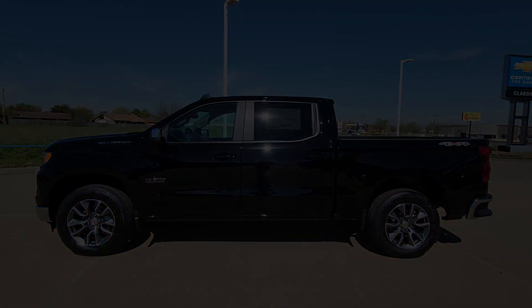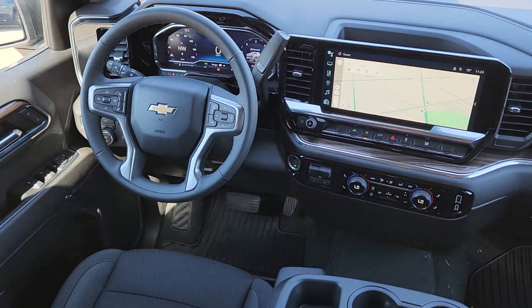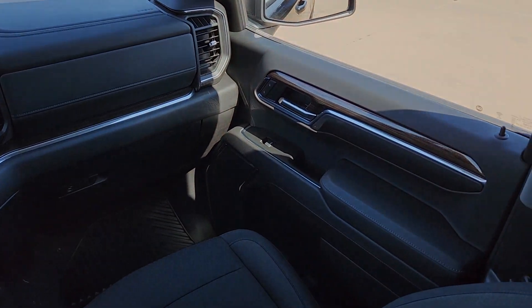keeping assist, remote engine start, satellite radio, and premium sound system. Feel prepared for the challenge in the Silverado 1500. Get behind the wheel for a test drive.